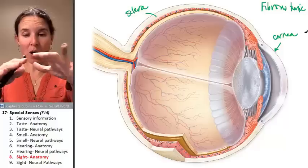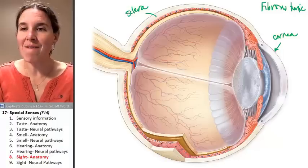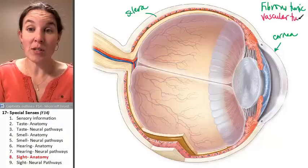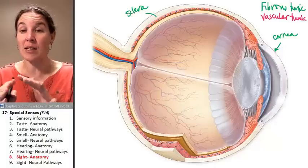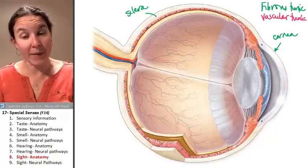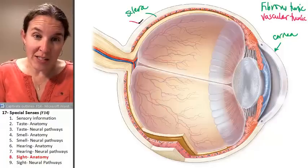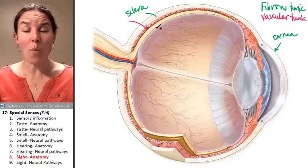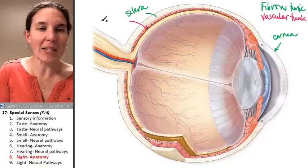Both of them are thick, fibrous protective structures. We also have a vascular tunic, which is deep to the fibrous tunic. The vascular tunic has a similar setup: a posterior portion corresponding to the sclera and an anterior portion corresponding to the cornea. The posterior part of the vascular tunic is called the choroid — it looks polka-dotty because there's a whole bunch of blood vessels in there. It's a very vascular structure.